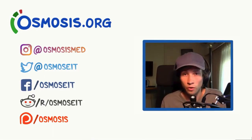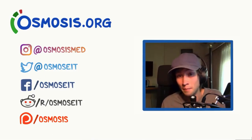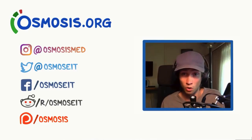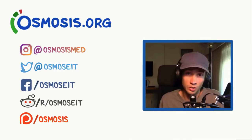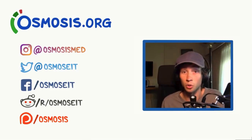Thanks for watching that short video on nutcracker syndrome. If you want to do a deeper dive on that topic, you should head over to osmosis.org. We've got a bunch of flashcards and quiz questions and other awesome stuff to help you learn medicine. You can also support us by donating on Patreon, subscribing to our channel, and following us on social media.